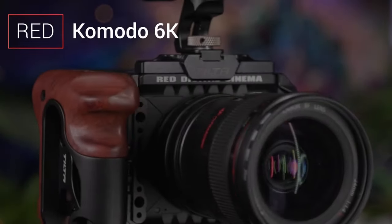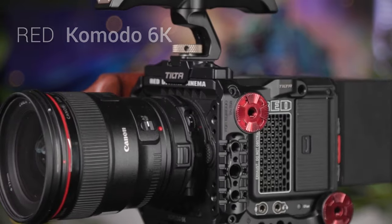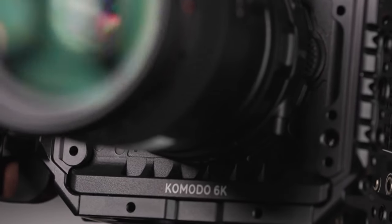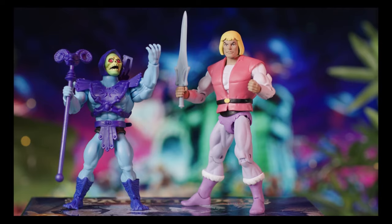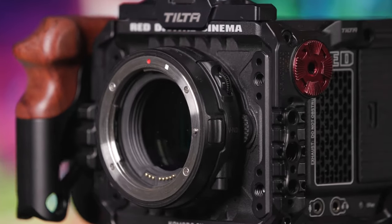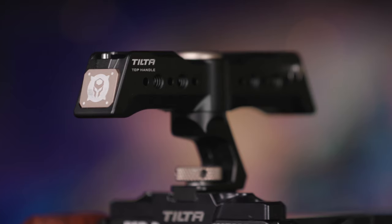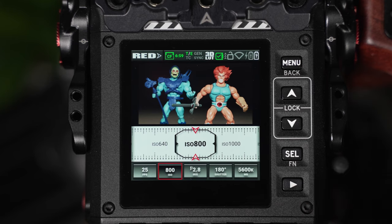Let's dive into the RED Komodo 6K, a compact Super 35mm CMOS sensor camera that's making waves. What sets it apart is its impressive 6K recording capabilities coupled with a global shutter option. The global shutter eliminates motion artifacts, making it ideal for fast-paced scenes, and Red Code RAW recording provides maximum post-production flexibility. However, the higher price point might give you pause — is the investment justified, or are there alternatives that meet your needs without breaking the bank?